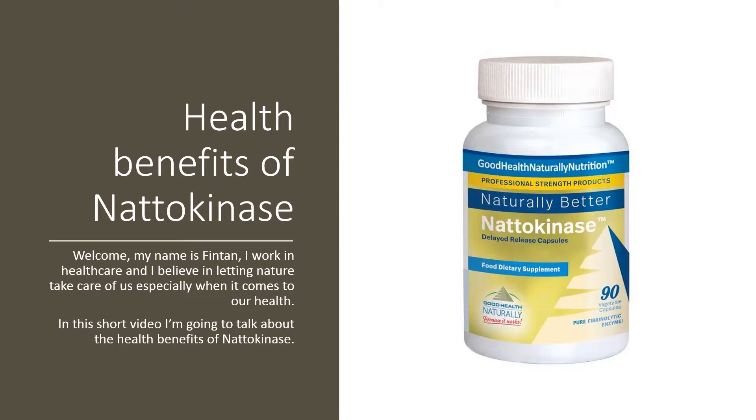Hello, my name is Fintan. I work in healthcare and I believe in letting nature take care of us, especially when it comes to our health. In this short video, I'm going to talk about the health benefits of natokinase.